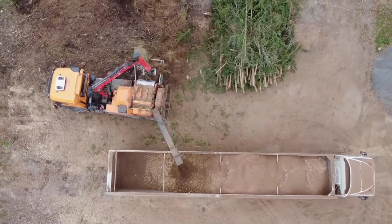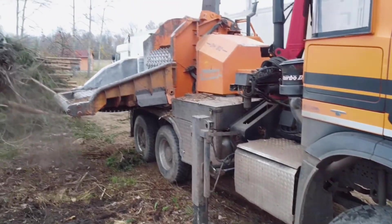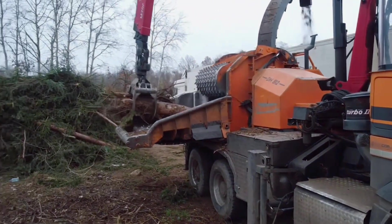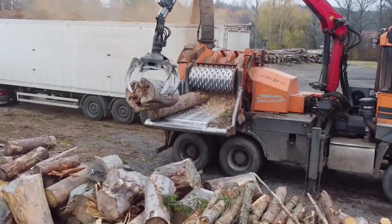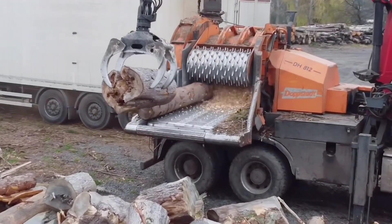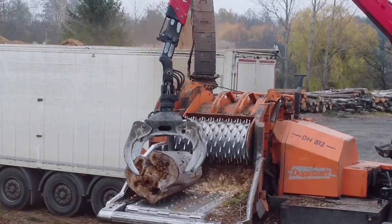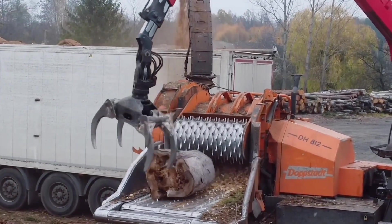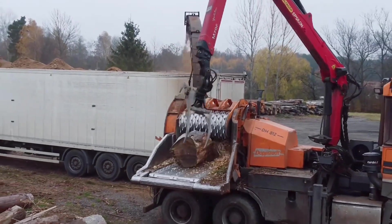The Mercedes-Benz Arox 4806x6 is showcasing its exceptional power on the wood processing site. Equipped with a six-wheel drive system and a large hydraulic crane, this heavy-duty truck effortlessly lifts and feeds massive logs into the grinding unit.